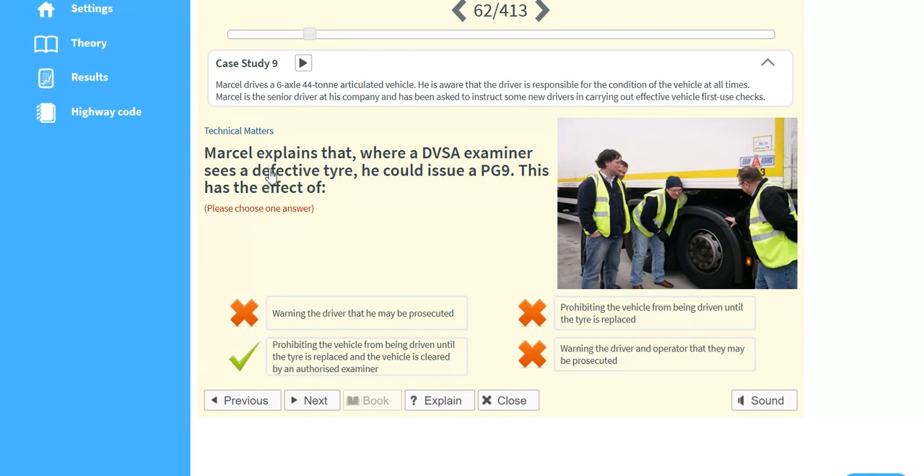Marcel explains that where a DVSA examiner sees a defective tyre, he could issue a PG-9. This has the effect of prohibiting the vehicle from being driven until the tyre is replaced and the vehicle is cleared by an authorised examiner.